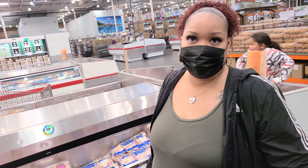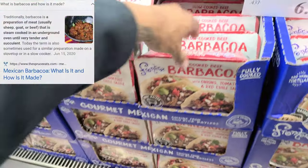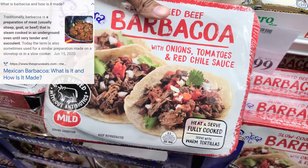Can we get the drumsticks or should we get the thighs? Probably both — so we can make a cheap meal like our first date. It comes with onions, tomatoes, and red chili sauce at $6.99 a pound. Doesn't that look good? And it's mild.